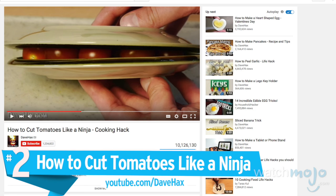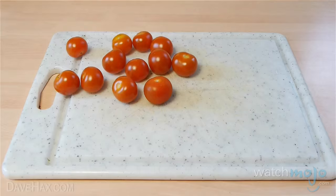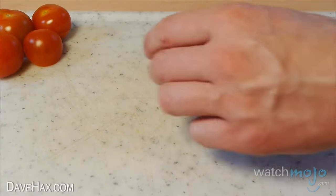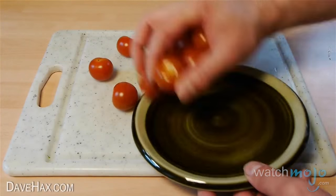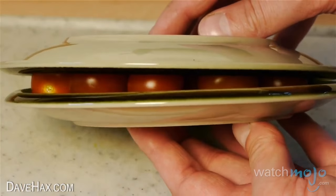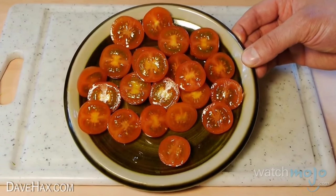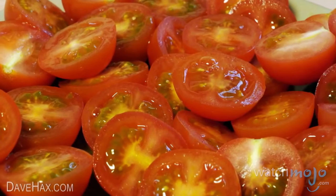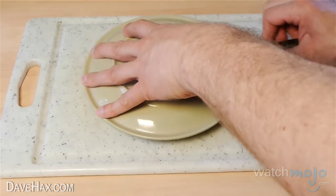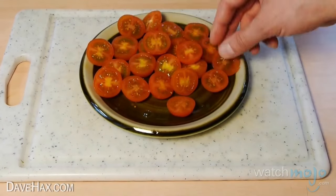Number 2: how to cut tomatoes like a ninja. Anything that promises even part ninja capabilities is always going to be popular, so it should come as no surprise that this is the most viewed video on our list. Start by taking your tomatoes, put them all on a plate, then take another plate, turn it upside down and place it on top — there should be a gap in between the plates. A little disappointingly, no super slick weapons are actually required; just a typical kitchen knife. Take a sharp knife, hold the top plate in place, and carefully run the knife in between the plates, cutting away from yourself. The speed and ease with which this tomato slicing task is carried out will wow you into next week.